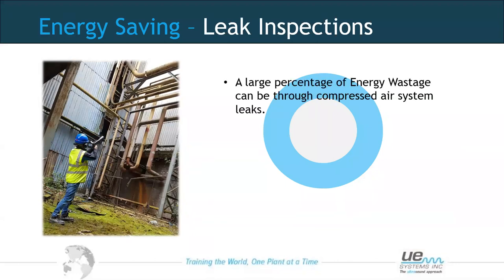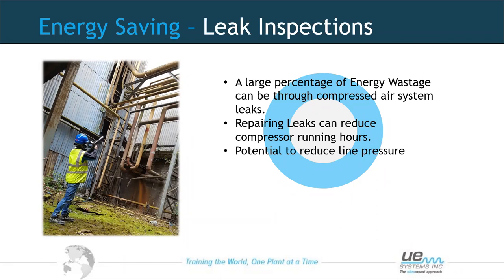Repairing our leaks can help reduce compressor running hours — to keep line pressure up, compressors need to work hard if we have leaks. With fewer leaks, compressors won't need to run as often, and if we can keep line pressure up consistently, we may have the potential to reduce our line pressure — adding another energy-saving perspective. We can perform leak inspections in noisy environments using ultrasound, because ultrasound is directional.